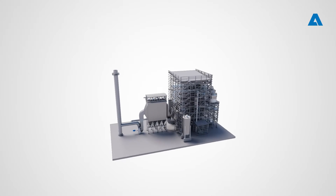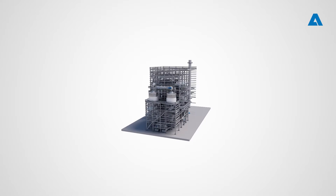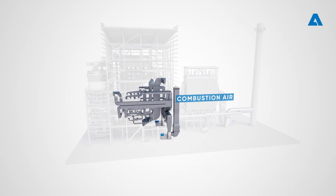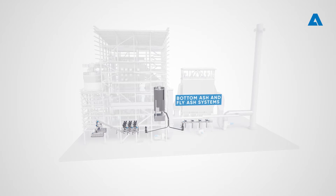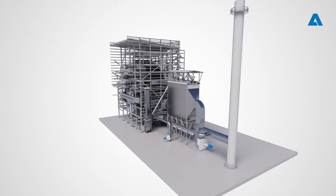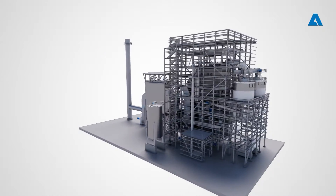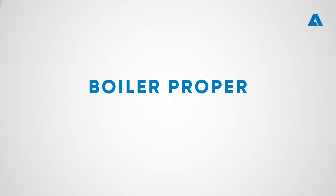BFB boilers are the state-of-the-art boilers for biomass fuels. The boiler process consists of five main mechanical systems: boiler water and steam system, fuel feeding, combustion air, flue gas, and bottom ash and fly ash systems. The boiler includes extensive instrumentation for performance monitoring in a DCS system for automated boiler operation. Depending on the climate, the main equipment is enclosed inside an efficiently designed boiler house with service platforms for easy maintenance.